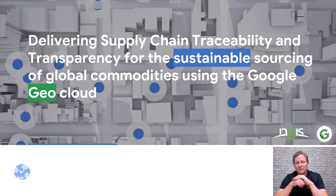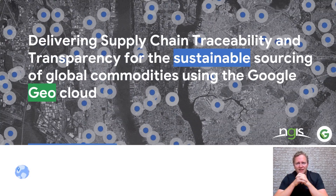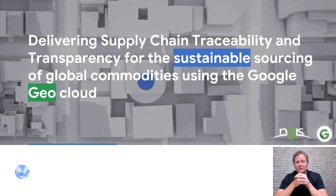This is some of the work that we have been doing with Google across a number of different industries, and we are looking to partner with organisations to take a data-driven approach to sustainable sourcing.